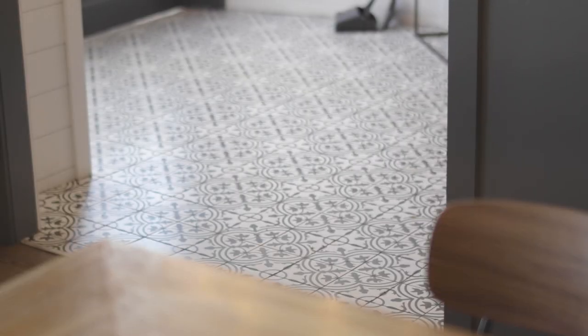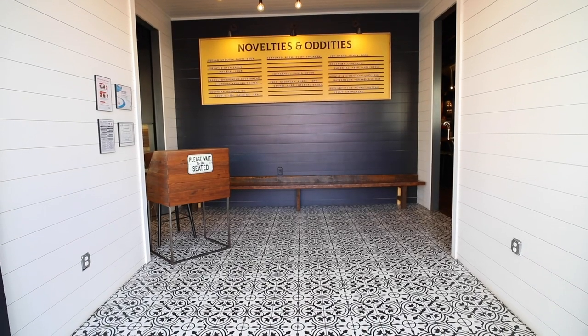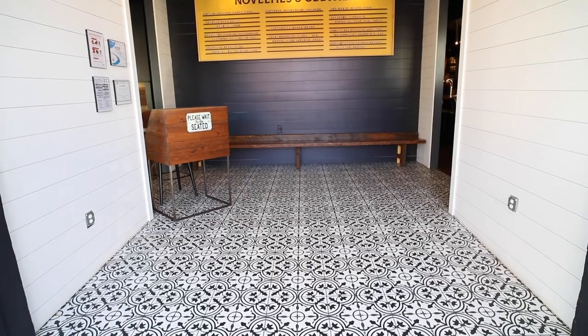We chose the Bayona porcelain tile because we really liked the pattern, and the classic black and white matched our white walls and our really big Beer of the Week sign right at the entryway. It just draws eyes into our door.